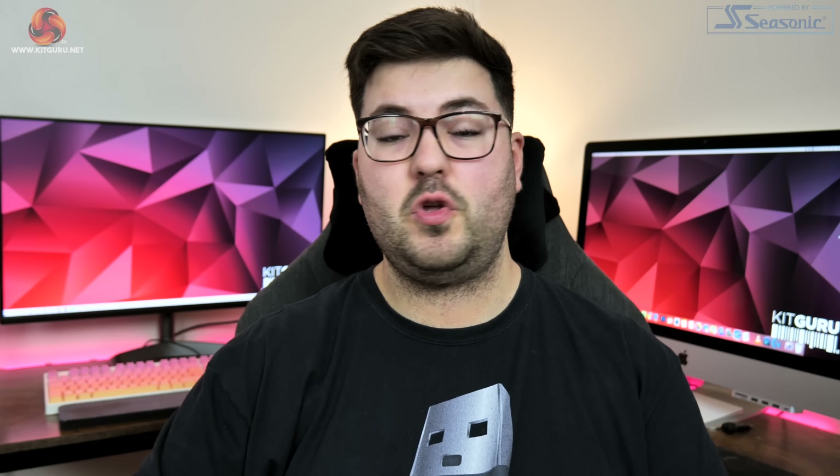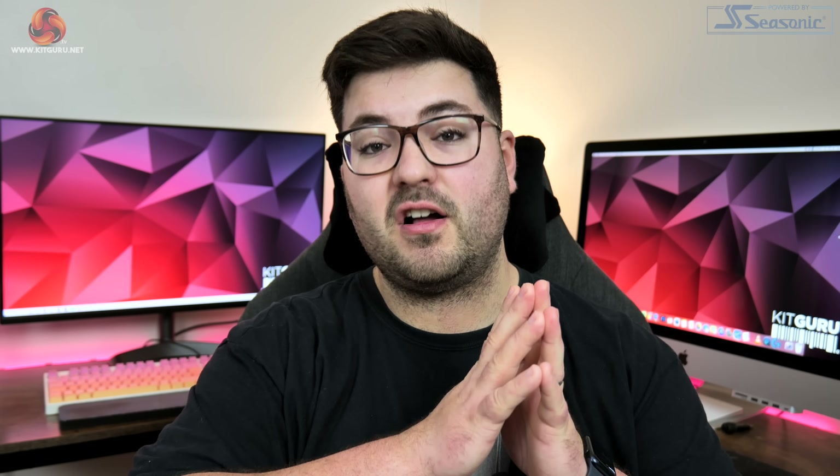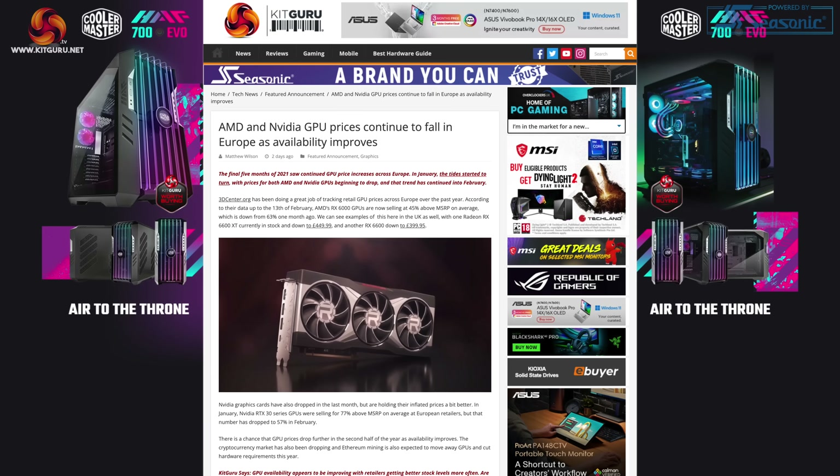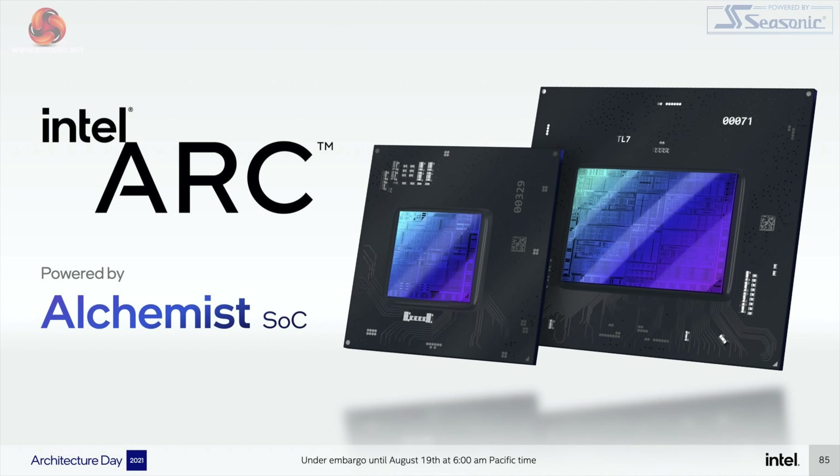We all know the GPU market has been messed up for well over a year now, that is not new. But we do think things are starting to improve with prices now slowly dropping down, and we know Intel is about to join the GPU party as well.